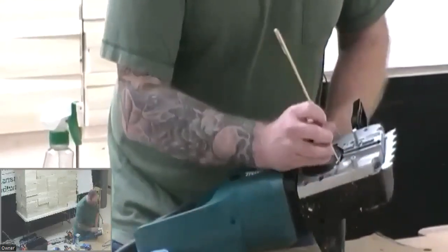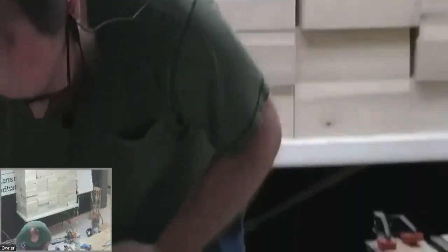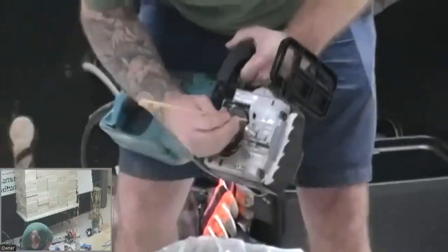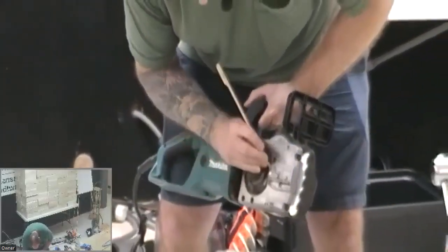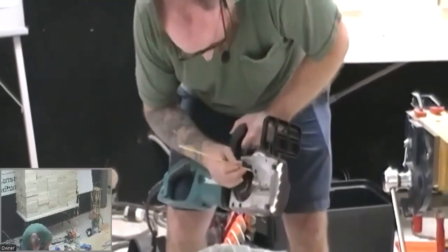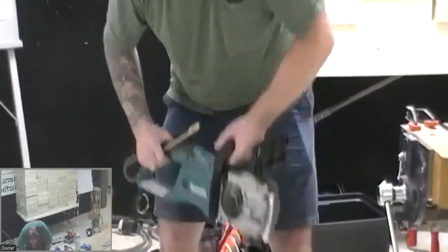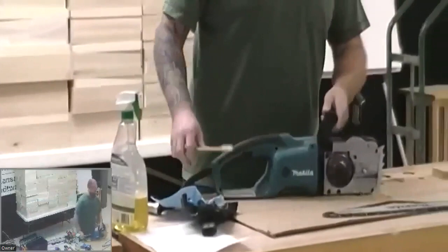You don't want stuff sitting in here forever and starting to rust up any of the metals or deteriorate any of the plastics. So far that's not too hard to do — take off your bar and chain and clean out underneath. I should also clean the cover, which always gets maybe a little bit more dirty.